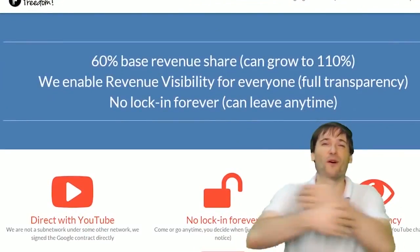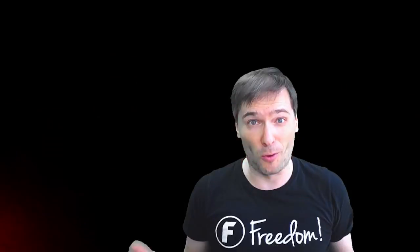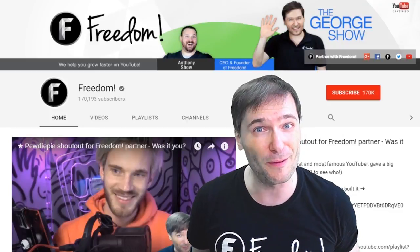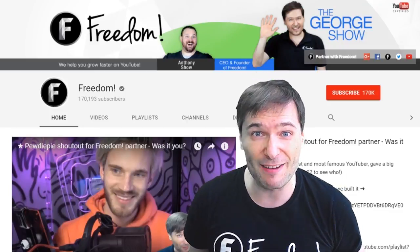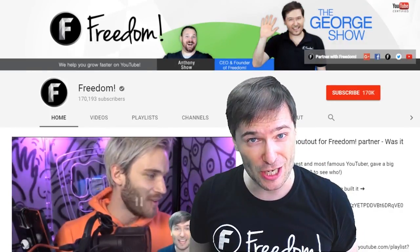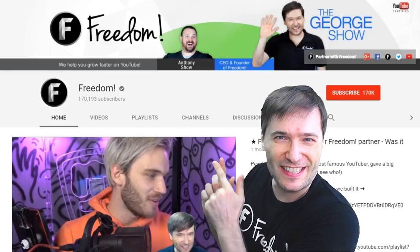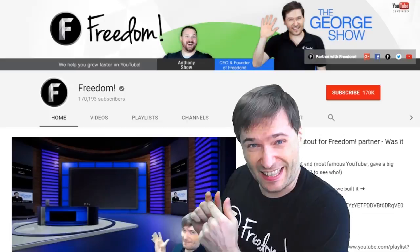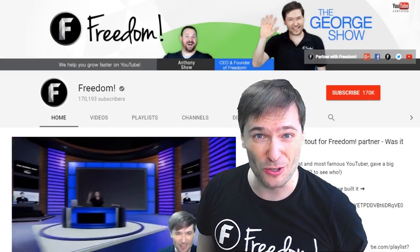To get more George, click that big F — that will subscribe you to Freedom Central, home of the George Show. And PewDiePie gave one of you, Freedom Family, a big shout-out. Click that video to see the shout-out and our new 3D sets. And click that other video to see what YouTube recommends you watch next.